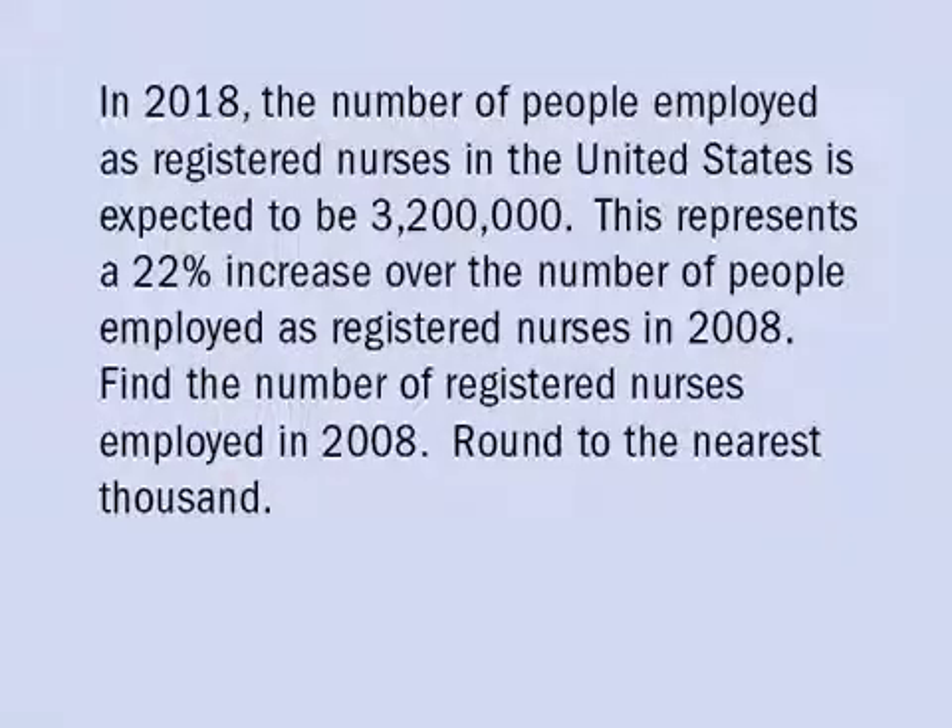In 2018, the number of people employed as registered nurses in the United States is expected to be 3,200,000. This represents a 22% increase over the number of people employed as registered nurses in 2008. Find the number of registered nurses employed in 2008, rounded to the nearest thousand.